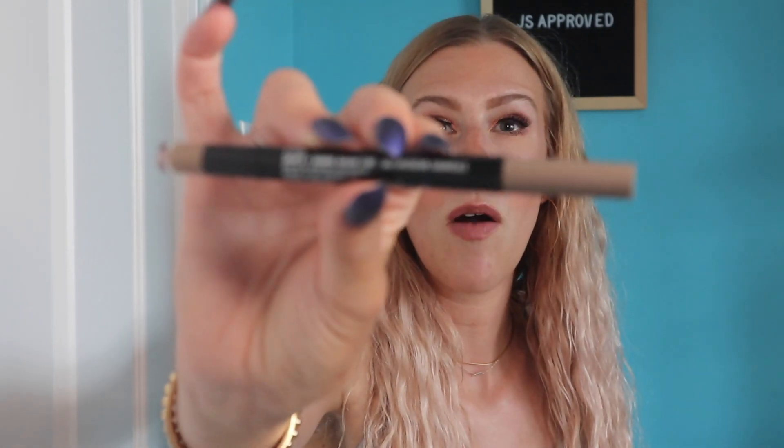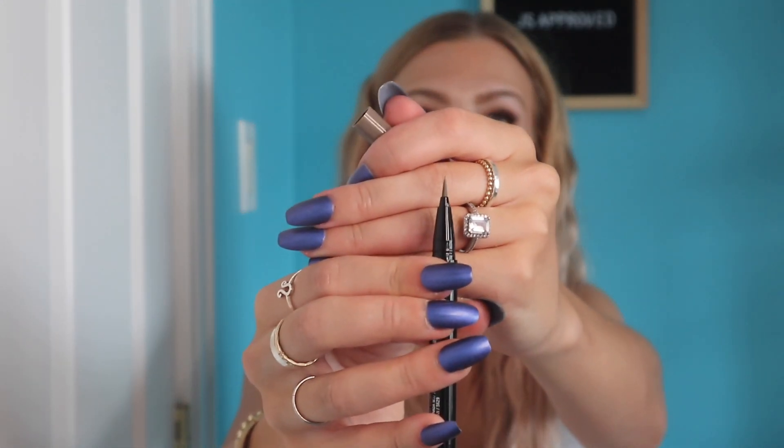Next up I have this brow product from MAC. It has powder on one end, which I don't use, but I do use the marker tip. This is the perfect marker for doing faux freckles. I did order the brand new freckle pen from ColourPop, which I will be reviewing as soon as it arrives. But in the meantime I've been using this. This is in the shade Fling — it's the Shape and Shade Brow Tint.